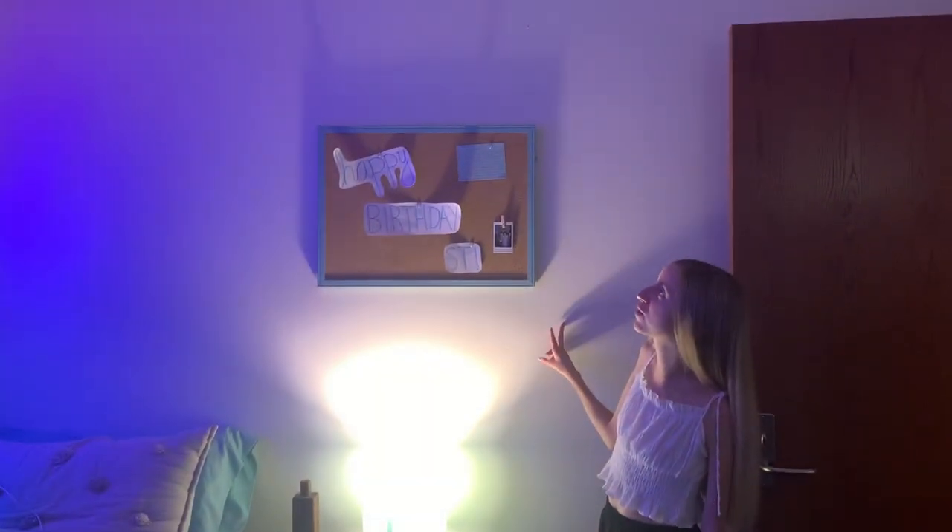Then I have my nightstand and my lamp, and my friend Nora made me this for my birthday.